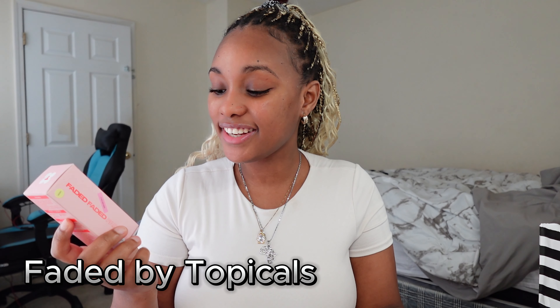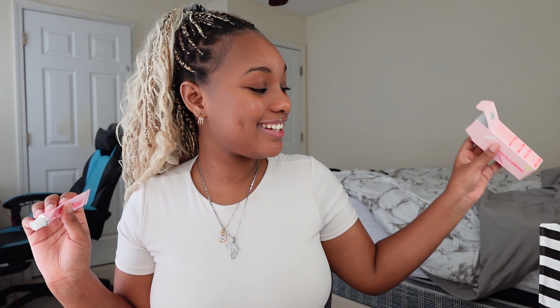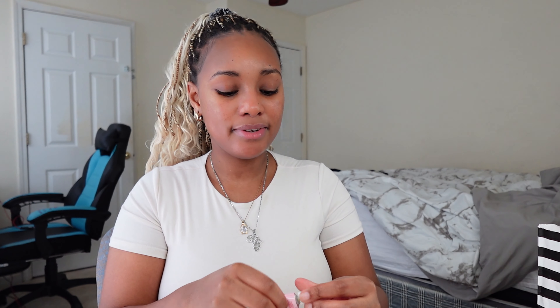The next product is the Faded by Topicals brightening and clearing serum. I've been using it but I really don't see a difference yet. The smell is not good at all. It's lightweight though, and it's been really popular on TikTok. It works for dark spots — I still have dark spots around my face. I like how lightweight it feels but the smell is definitely a con.